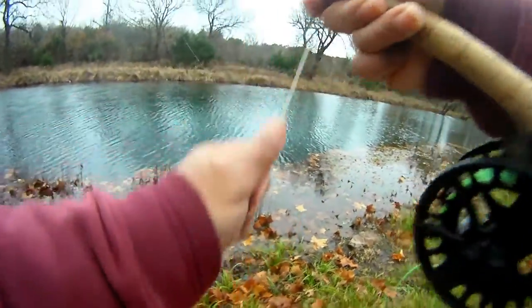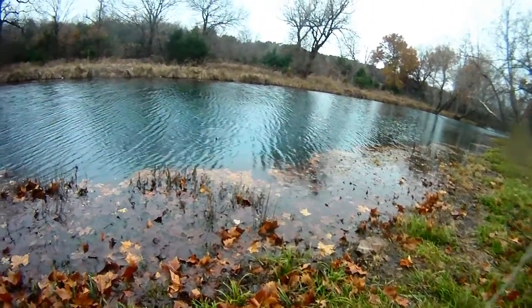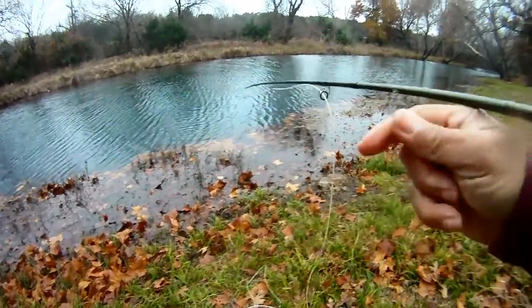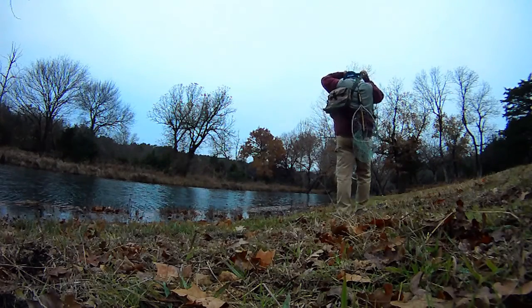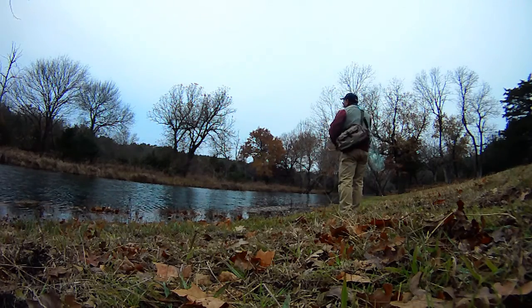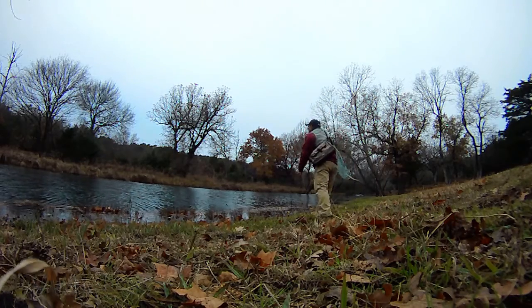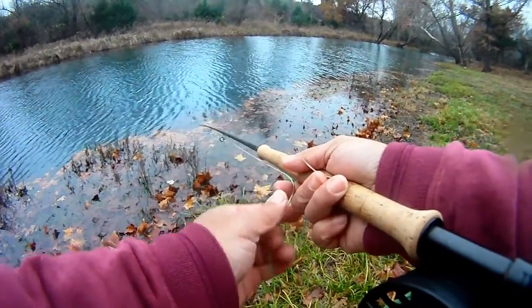We got a hook-up on the orange and white near-deer. Steady pull — actually it's a fast retrieve. Cool beans, our first fish of the day on the orange and white near-deer. They're out here in this pool and the retrieve we're using is basically quick pulls of the line.